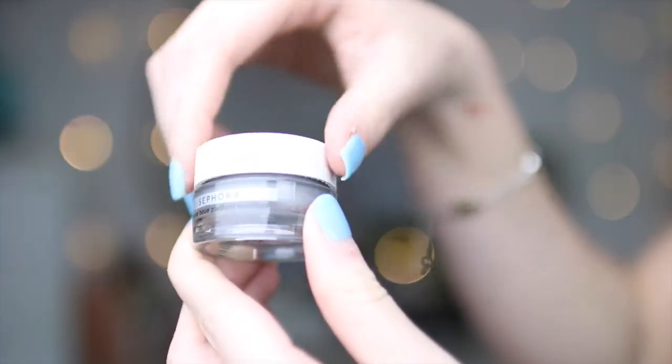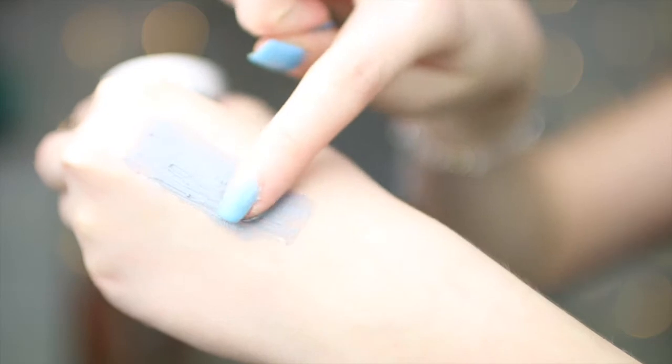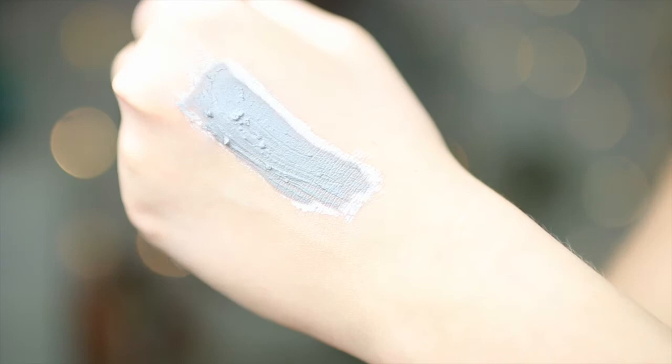The next thing is the Sephora Mud Mask, purifying and mattifying. We're both pretty excited to try this one. The fun thing is it changes color when it's ready. It smells really nice — it reminds me of my mom's face products at night. The product is dark gray, but it dries and turns a lighter color really fast, like in seconds.